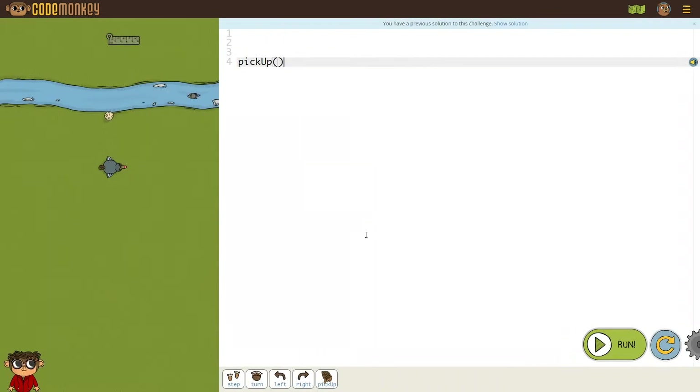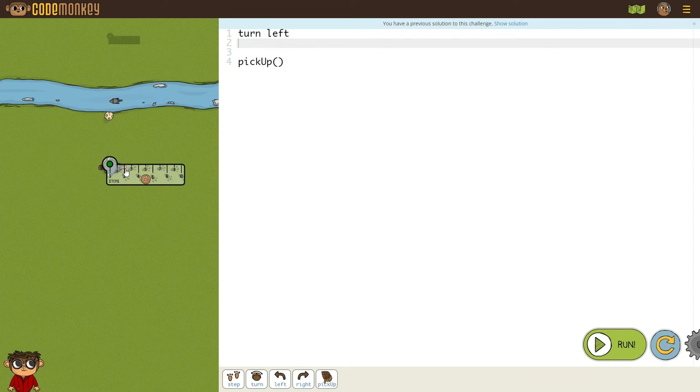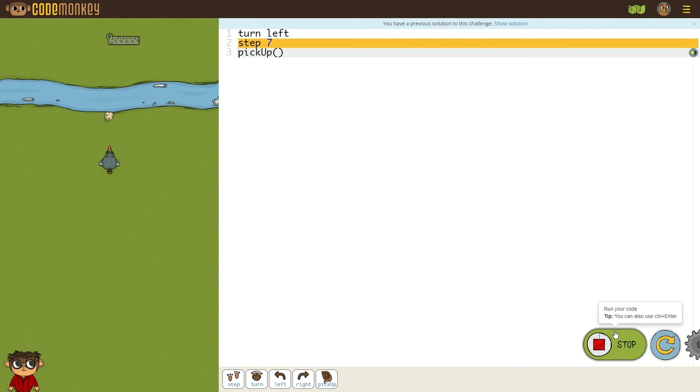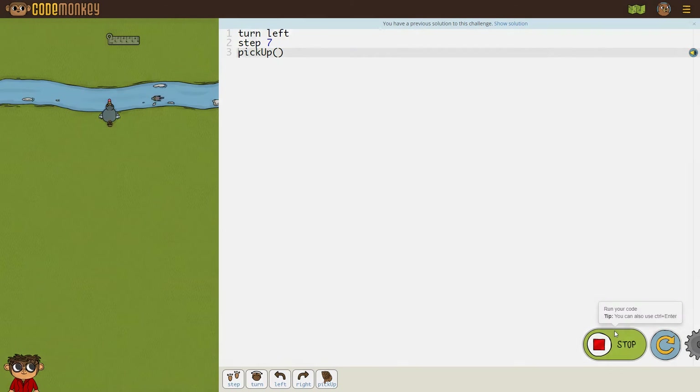Now let's try the Dodo Does Math course. In this course, kids will need to use their math skills to solve the coding challenges. In the first course, they'll be using a ruler to measure the distance the Dodo bird needs to travel to get to the egg. They'll still be doing coding, just with some extra math added in — a nice way to get kids to have fun while practicing math.